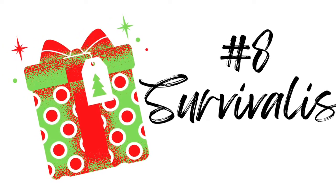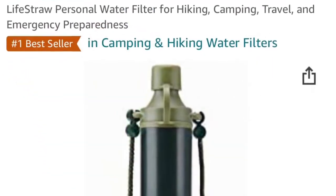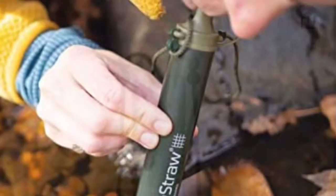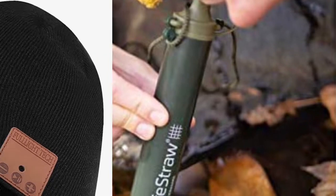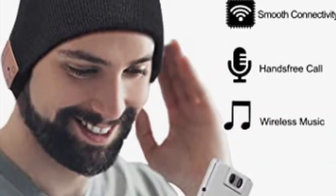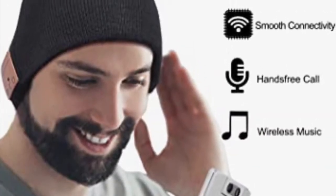For our eighth category, this is for the hiker and camper in your life. The first is a Life Straw, which can take any water source and make it potable. The second is this Wi-Fi beanie, which is not only a practical source of warmth, but also gives them their very own hands-free headphones.